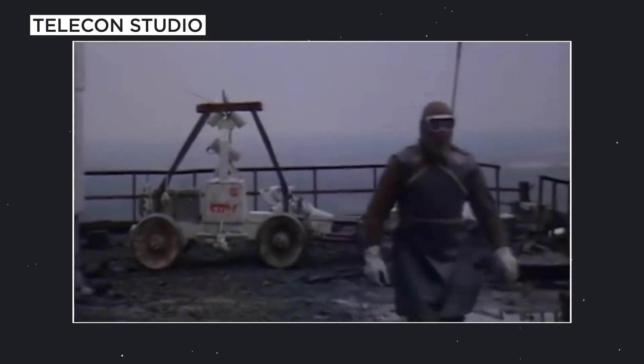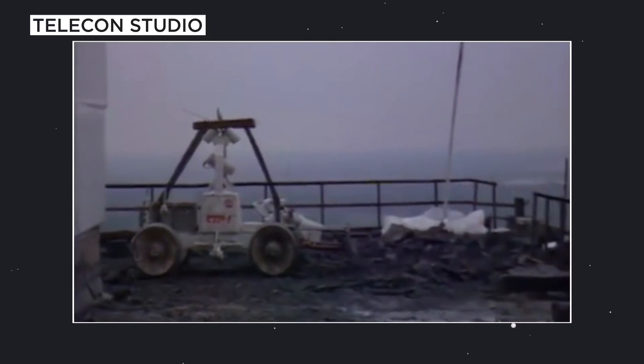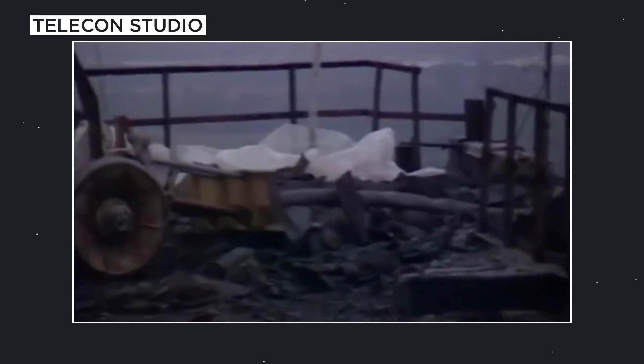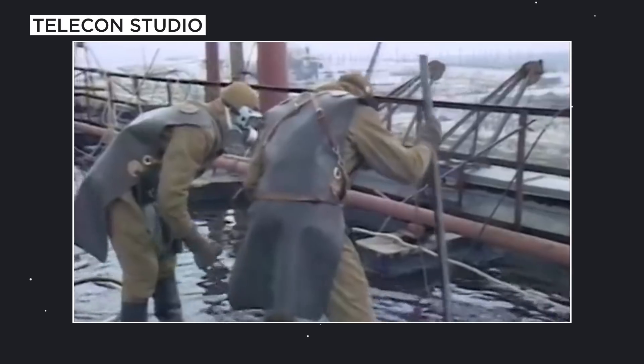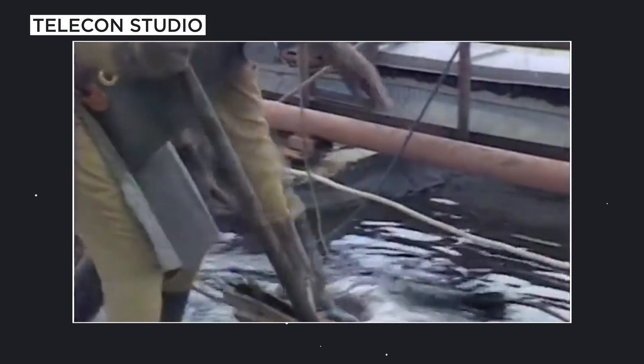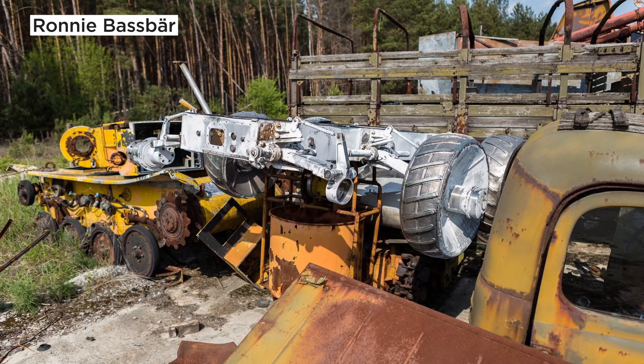Due to extremely high radiation levels, both rovers eventually failed. Human workers — later named liquidators — were called in to finish cleaning up the roofs. Likely many of these liquidators did end up dying due to what they were exposed to at Chernobyl, but these rovers likely saved many lives.